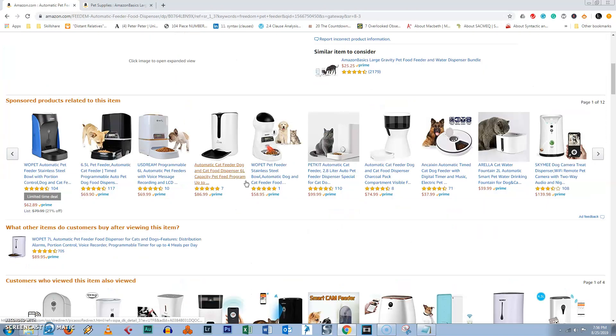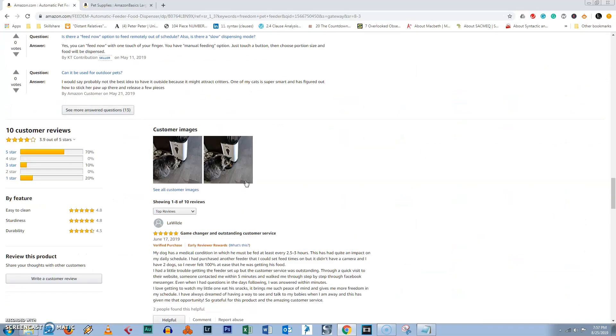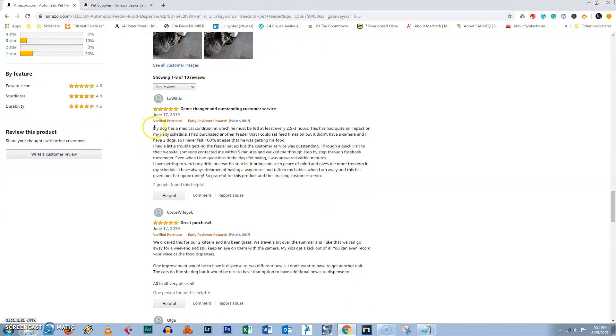Let me just go down to this one part that I really want you guys to see. It's the customer reviews section — about 70 percent five-star, really really cool. So everybody's happy. And there's this review right here.